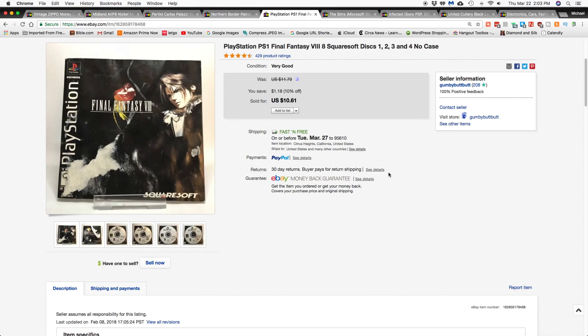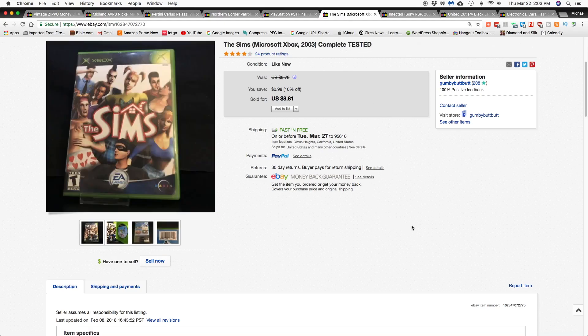The case was a little damaged so I decided to take it out of the case and sold the discs in little paper disc holders. The happy buyer got it for $10.61 shipped.